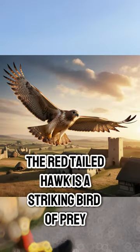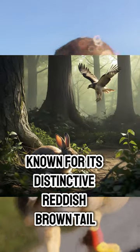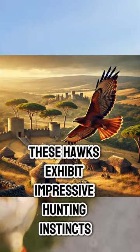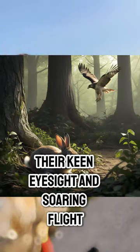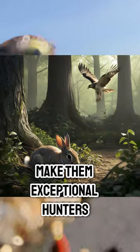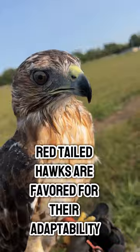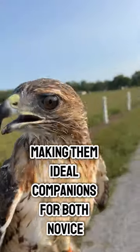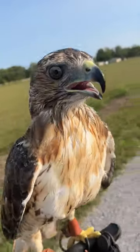The red-tailed hawk is a striking bird of prey, known for its distinctive reddish-brown tail and powerful build. These hawks exhibit impressive hunting instincts, often preying on small mammals like rabbits and rodents. Their keen eyesight and soaring flight make them exceptional hunters. Popular in falconry, red-tailed hawks are favored for their adaptability and trainability, making them ideal companions for both novice and experienced falconers looking to engage in the art of hunting.